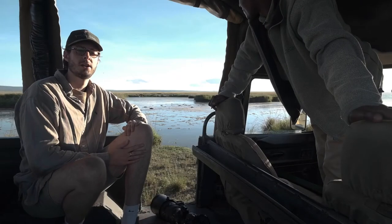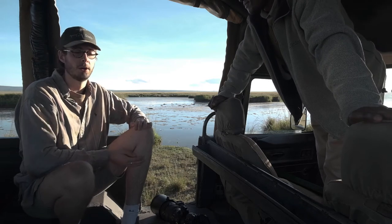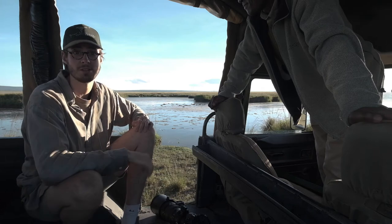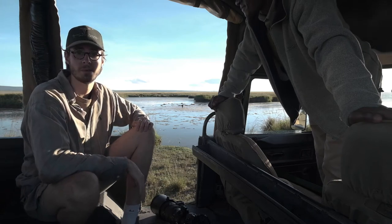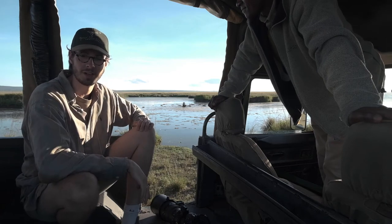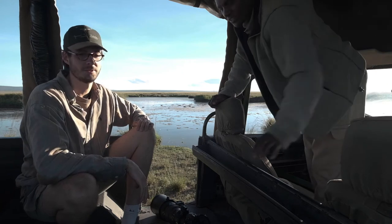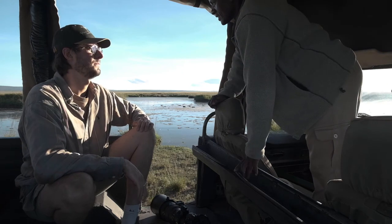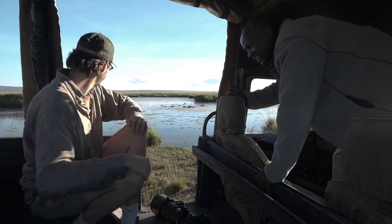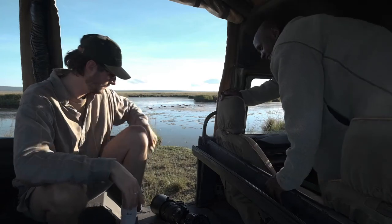I think we're going to move off from here and see if we can find something else. There were a load of lions outside my tent last night — really close, about 10 to 20 meters away — roaring. Fingers crossed we find them this morning. I've already been lucky with the serval and had a great session with the hippos, so let's drive.